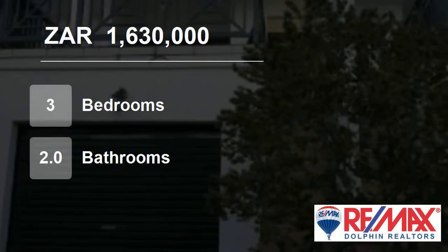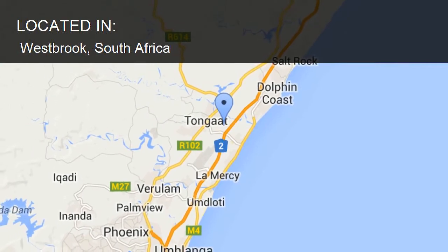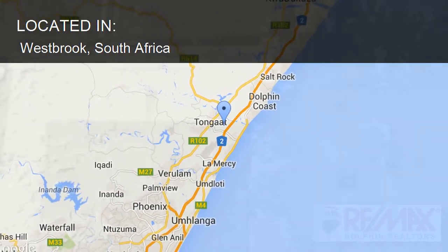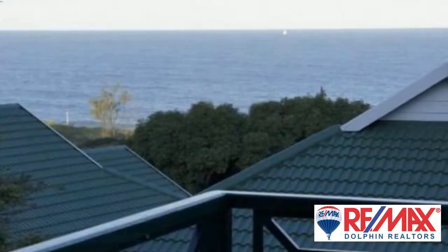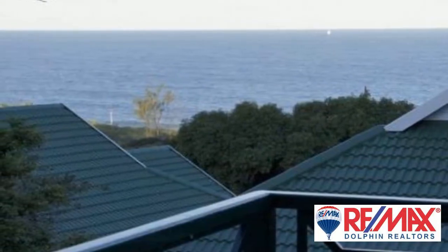Welcome to this three bedroom flat for sale in Westbrook, South Africa for R1,630,000. Immaculate three bedroom, two bathroom duplex with great sea views. The living area is downstairs with the three bedrooms and workstation upstairs.